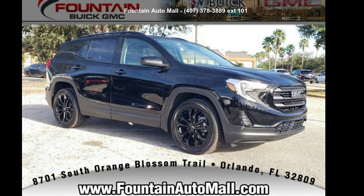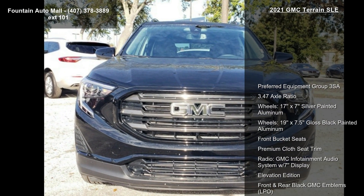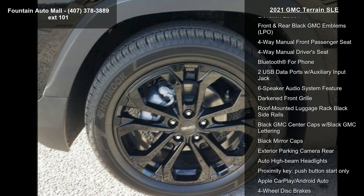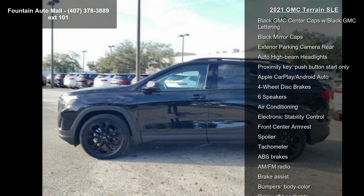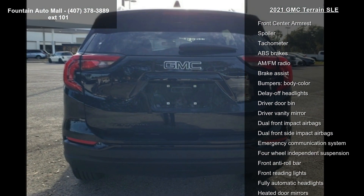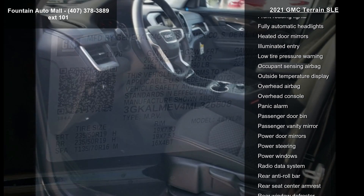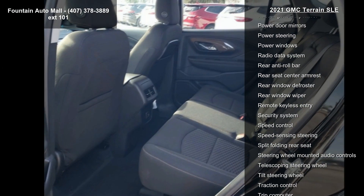Imagine yourself in this 2021 GMC Terrain SLE. If you are looking for an automobile with great features, look no further. This vehicle's top features include Preferred Equipment Group 3SA, 3.47 axle ratio, 17x7 silver painted aluminum wheels, 19x7.5 black painted aluminum, front bucket seats, premium cloth seat trim, and the GMC Infotainment audio system with a 7-inch display.